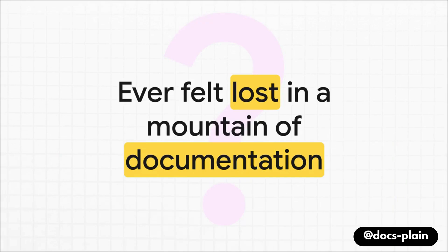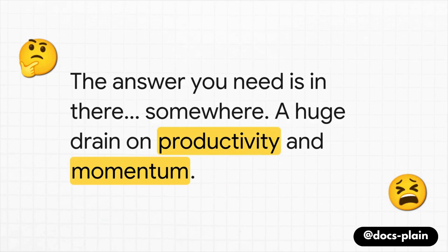Have you ever felt completely lost in a mountain of documentation? We've all been there. You're deep into a project and you know the answer you need is buried somewhere in hundreds, thousands of pages of internal wikis, guides, and all that stuff. It's such a frustrating feeling. The knowledge is right there, but it's totally locked away. You end up spending hours just searching, clicking, and you still come up empty-handed. It's a massive drain on your productivity and your momentum.